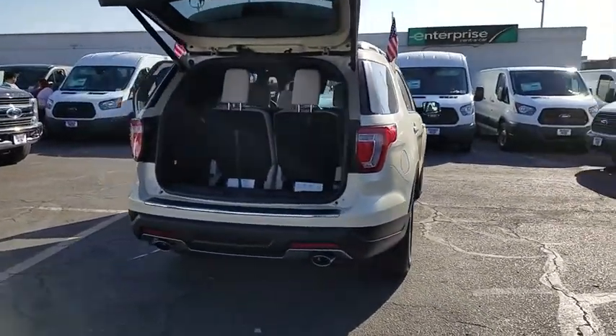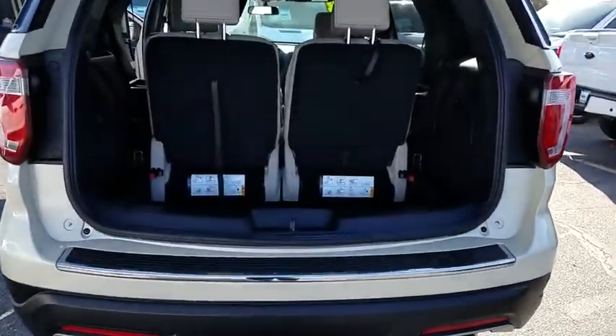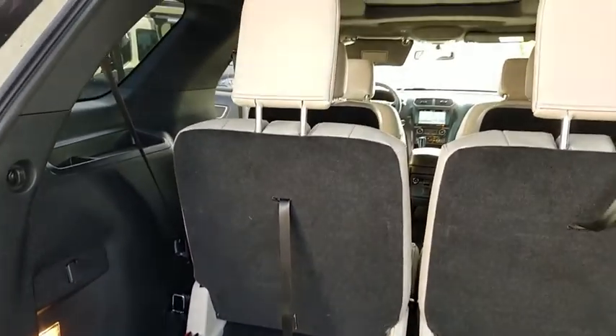Power passenger seat, traction control, leather-wrapped steering wheel, dual airbags, alloy wheels, power steering, four-wheel disc brakes, AM/FM stereo radio, compass.